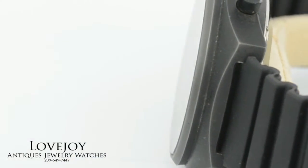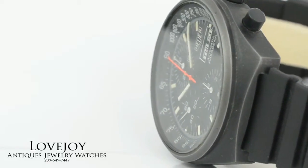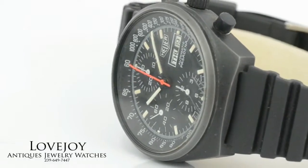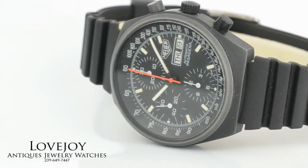If you have any questions feel free to call the shop at 239-649-7447 and visit the website lovejoyantiques.com.